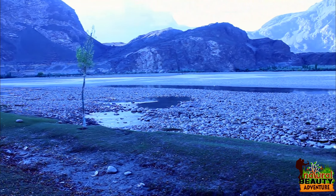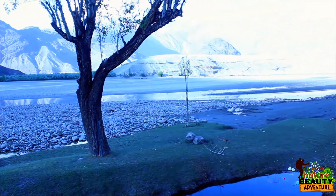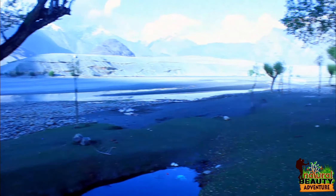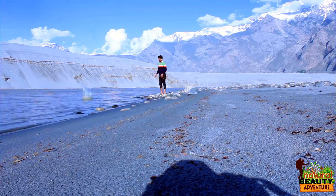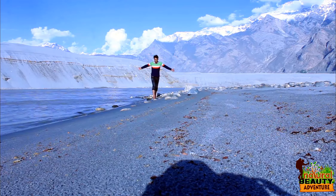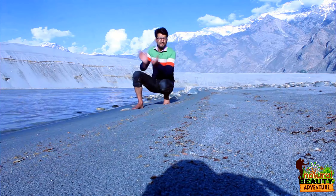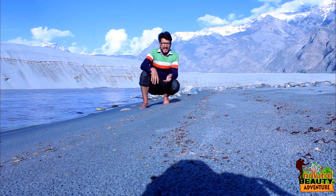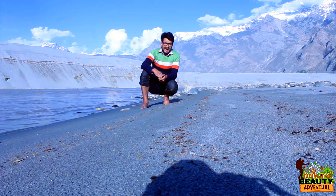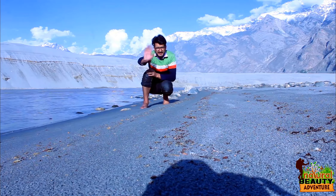A very beautiful view of the Indus river in Husseinabad. I hope you enjoyed this video. Please like, share, and subscribe, and also click on the bell icon for my further videos. Okay, goodbye — see you in the next video.